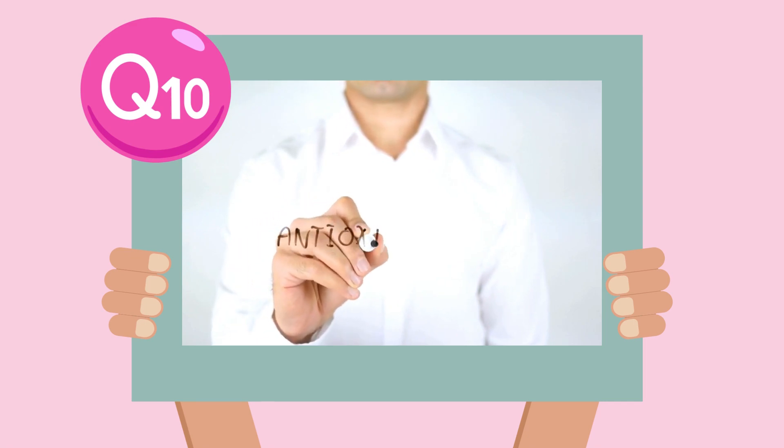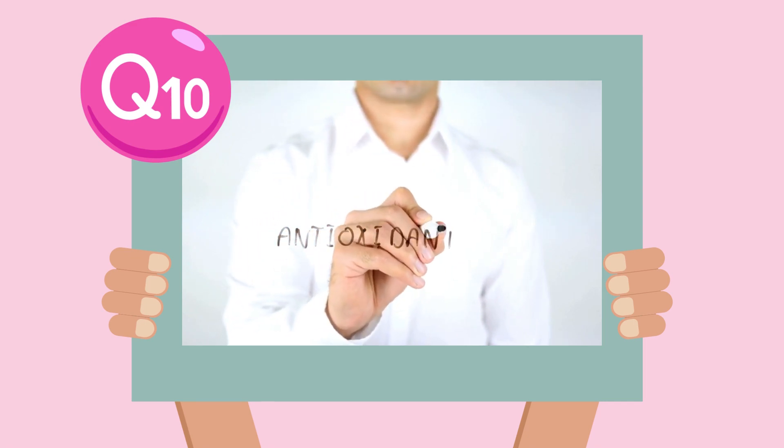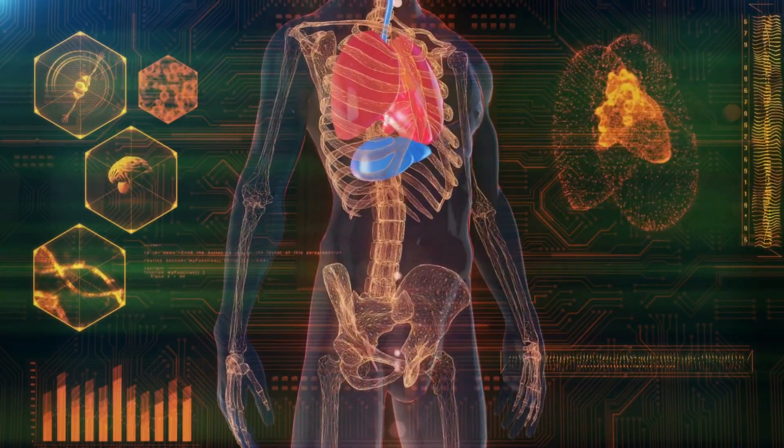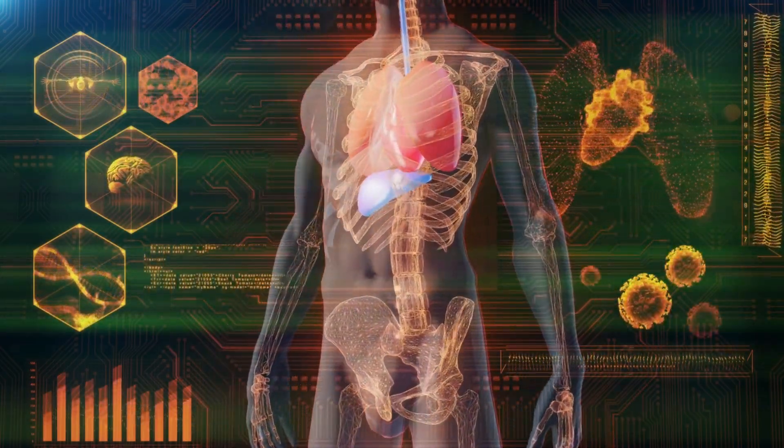CoQ10 is a powerful antioxidant that plays a crucial role in energy production within our cells. Just as your car is powered by gas, your heart and organs are powered by cellular energy. It exists in every cell of your body and is regularly made by our body.